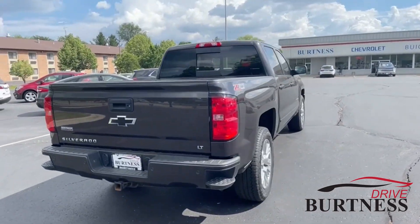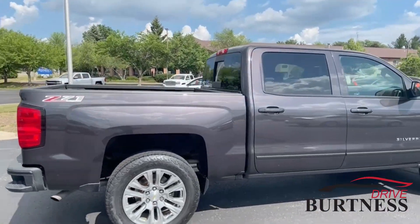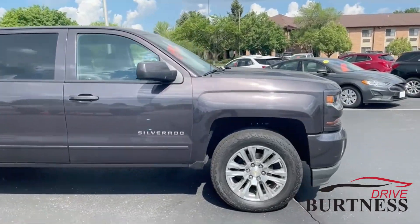It has a tow package, remote start, heated seats, Z71 package with a spray-in bed liner, sliding rear window, and the tungsten color, so it does have a nice metallic look to it.